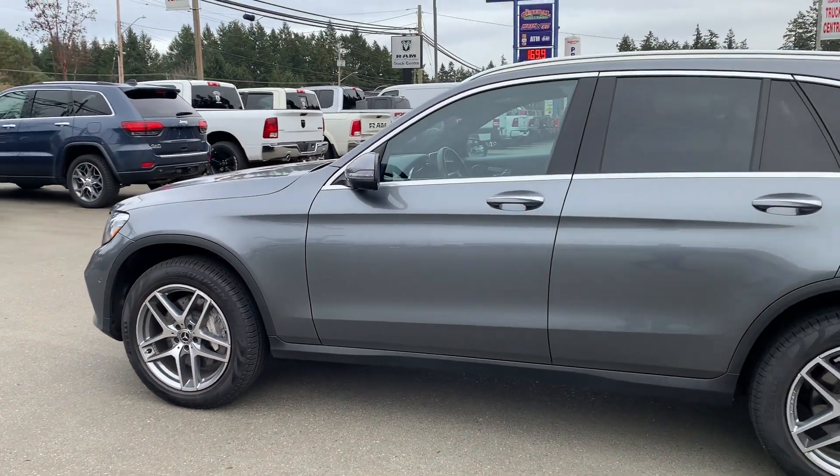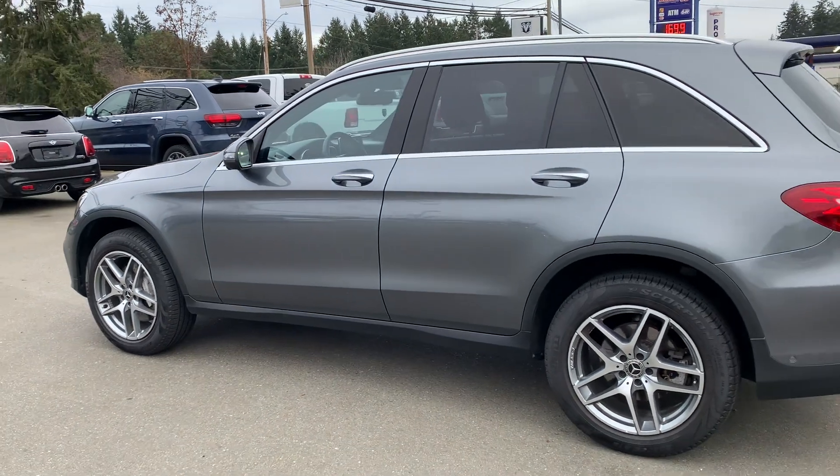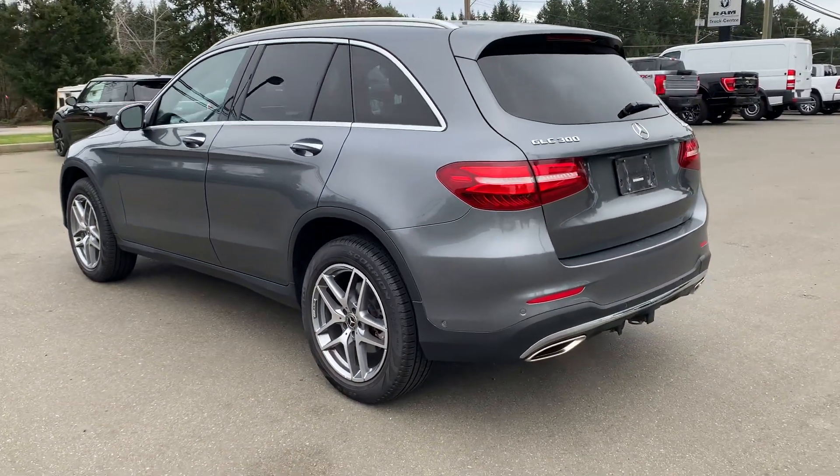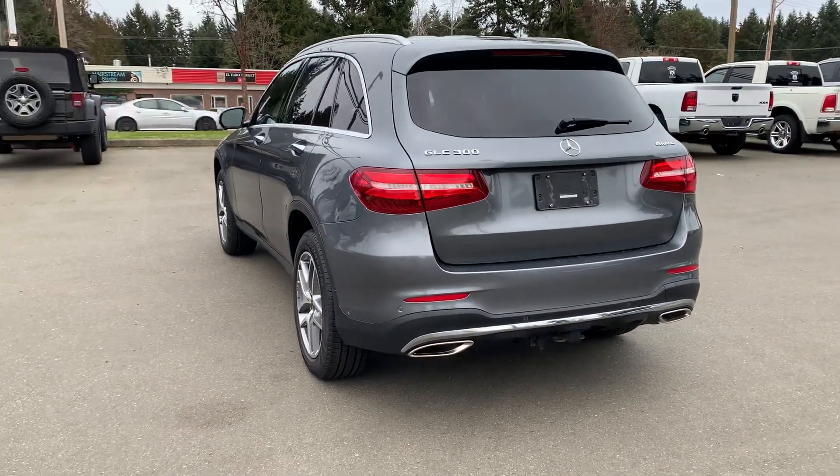Passive entry, keyless entry, keyless go as well. Got a little hitch in the back, dual exhaust.